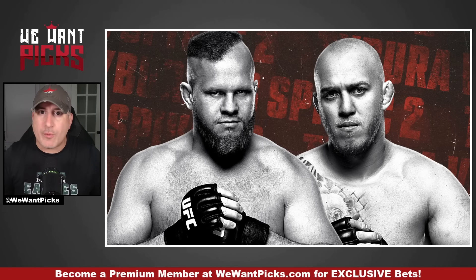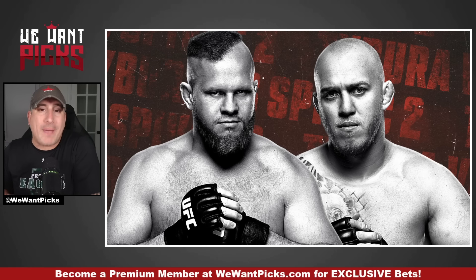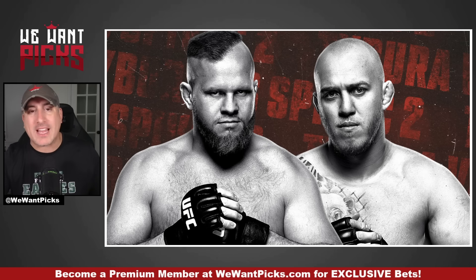The UFC was in London, then they went all the way to Abu Dhabi, and now they are back in Las Vegas, Nevada, before they ship off to Australia. My name is Angelo, this is We Want Picks, and I'm going to give you my bets for UFC Vegas 95.